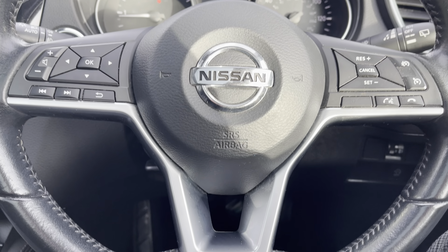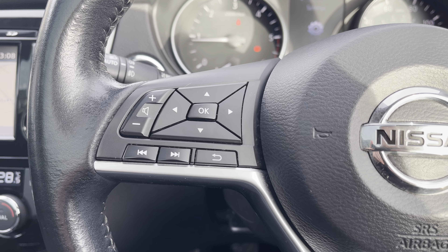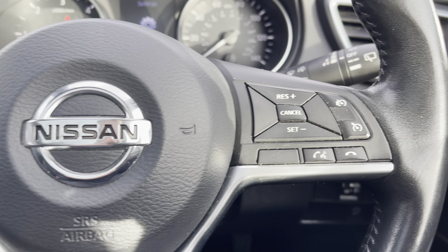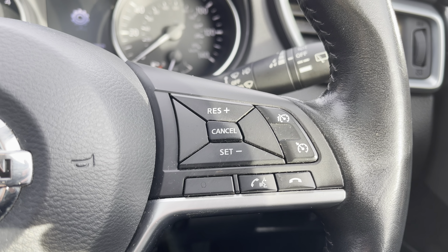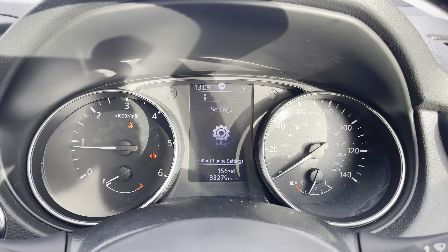This particular model comes equipped with the leather wrapped flat bottomed multifunctional steering wheel, giving access to some of the vehicle's features such as cruise control from the comfort of your driving position. As we move up, we can see the analogue dials with the central digital display screen.